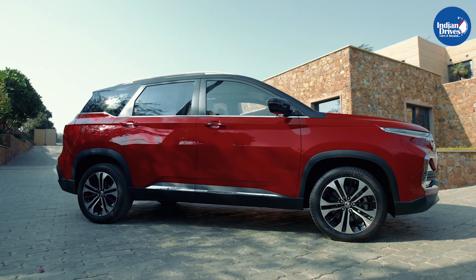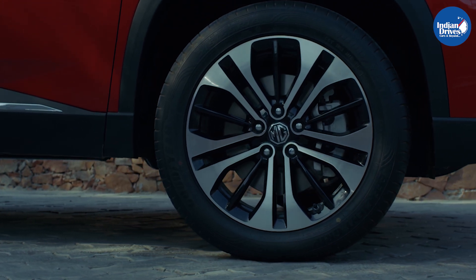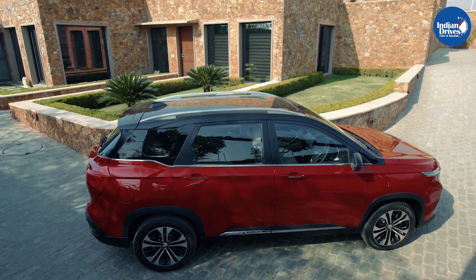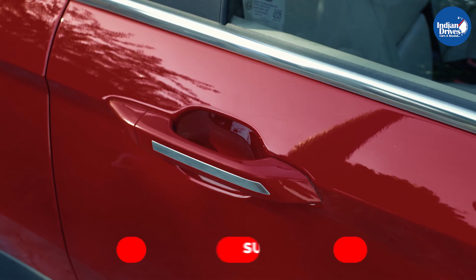These are some of the shortlisted accessories for your new generation 2021 MG Hector. Do let us know in the comment section if you want to know about any other accessories not mentioned in the list. And do not forget to share, like, and subscribe to our channel Indian Drives.